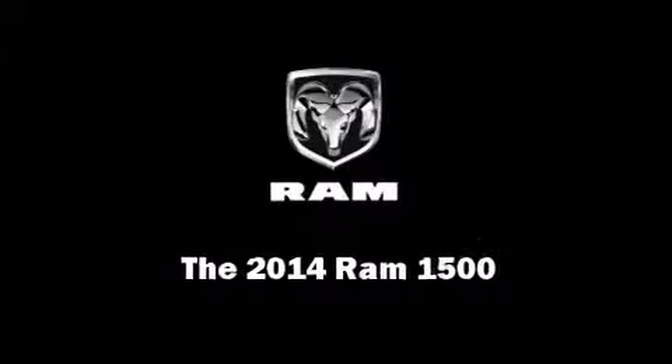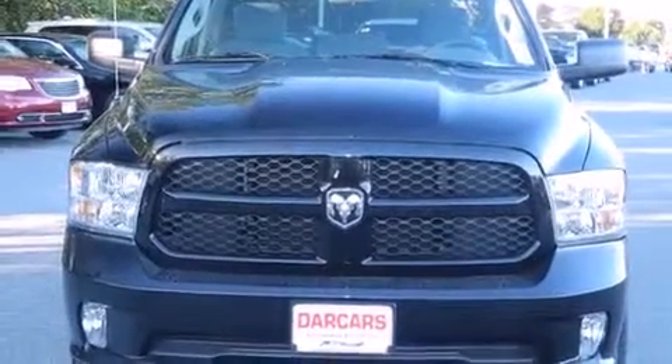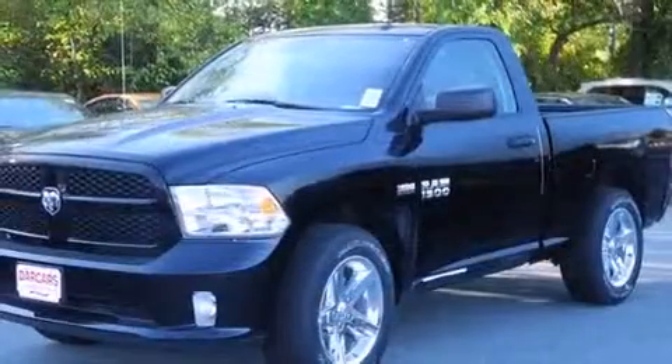Introducing the 2014 Ram 1500. This two-door, three-passenger truck will allow you to take command of the road with confidence.